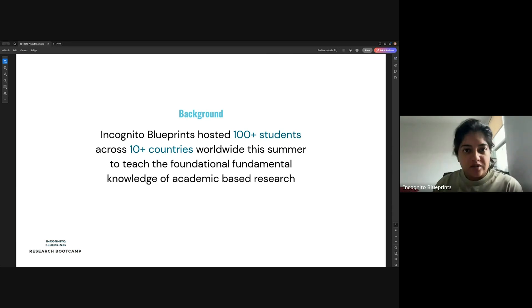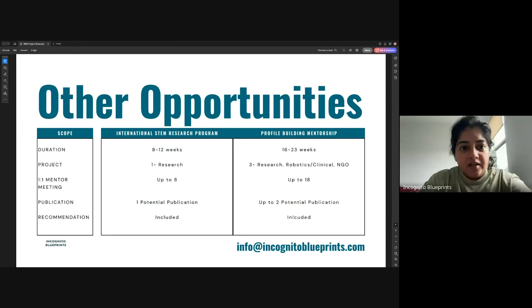We also had a few gap year and college students. The program was tailored to be beginner-friendly to anyone willing to learn. The Research Bootcamp doesn't cover everything — we had some roadblocks, and students mentioned aspects they wished were different, including the ability to choose their own project, work individually at their own pace, or simply have more time. This is where I want to point out that Incognito Blueprints has other research opportunities: the International STEM Research Program and the Profile Building Mentorship, which are longer-term opportunities.